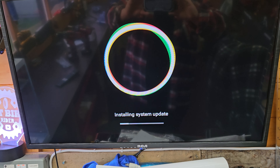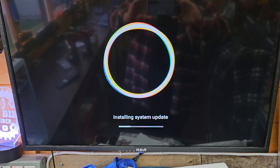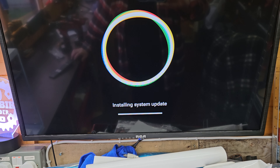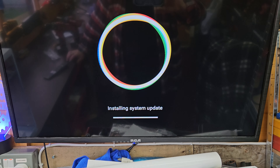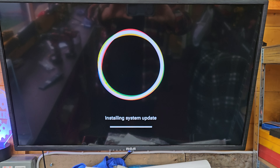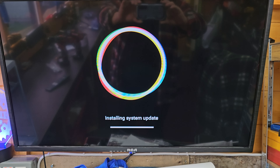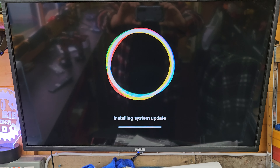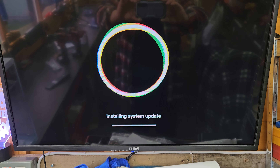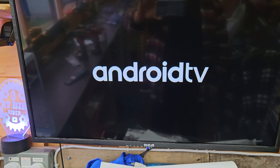Dear user, this update incorporates Android security patch and fixing bugs. To install now, restart your device. Okay, let's restart it then and see what occurs.